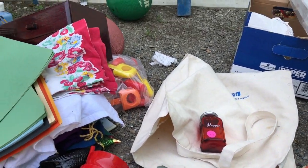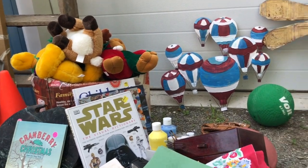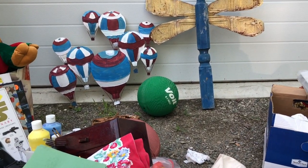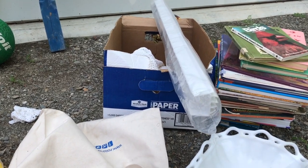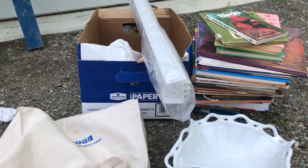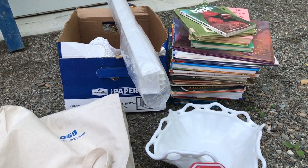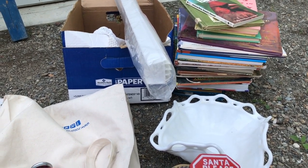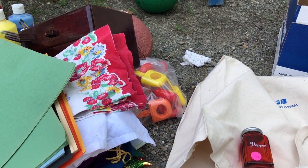That is everything I got, guys. Let me know in the comments below how you think I did, and if there was anything you would have picked up. The next video I'll show you what I actually purchased at this yard sale for half price, so stay tuned for that. Make sure you're subscribed and we will catch you in the next one. Thanks for watching — bye!